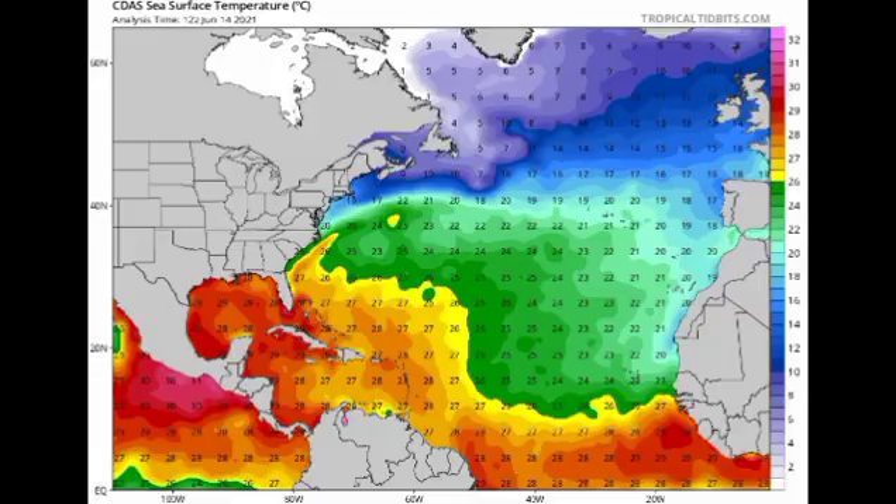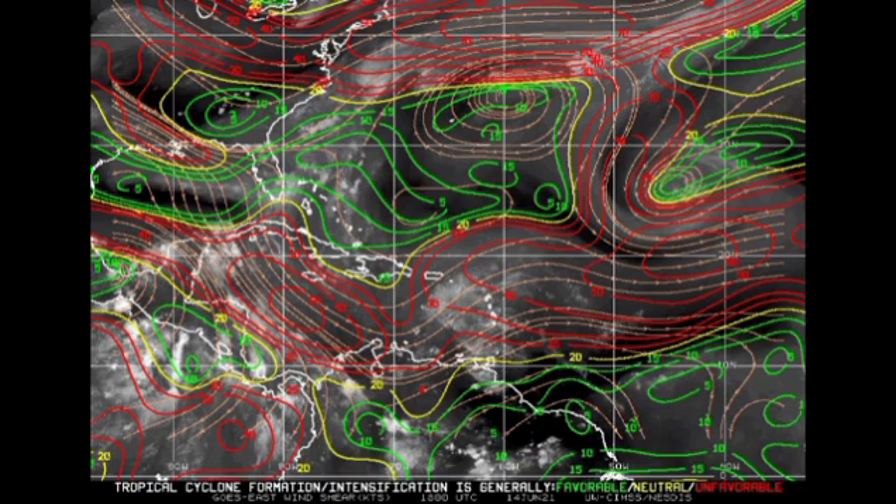Looking at ocean temperatures, conditions are very supportive for our gulf disturbance to develop. The disturbance off Africa also has a chance, but we have other factors working against it. Further northeast where tropical depression two is located, ocean temperatures aren't the best, which is why it will be short-lived. On the wind shear map, across the Caribbean and parts of the gulf — especially the southern section — we have quite a bit of strong shear, indicated by reds. Yellows indicate neutral shear and greens indicate favorable shear.